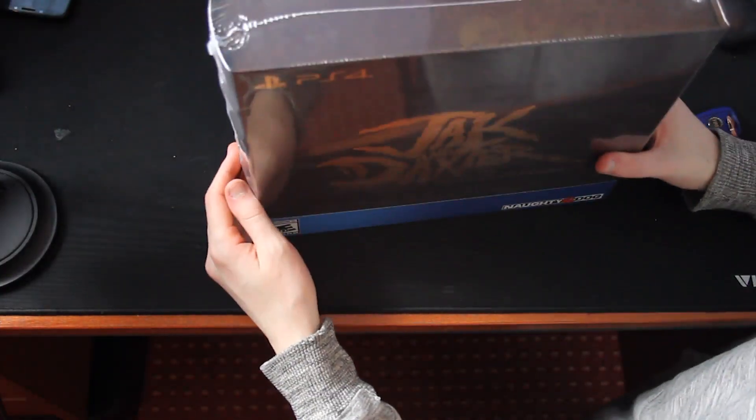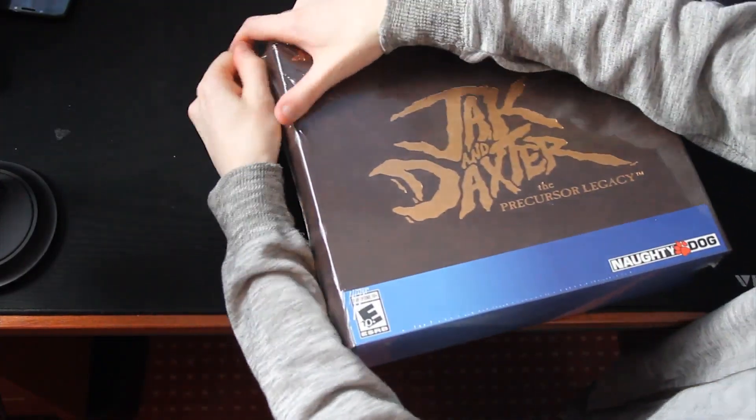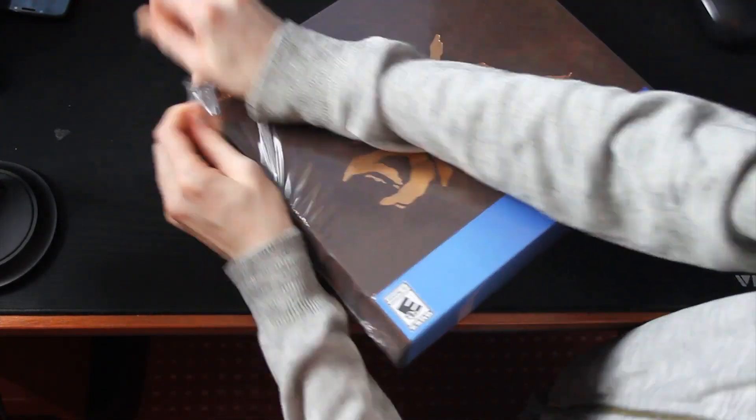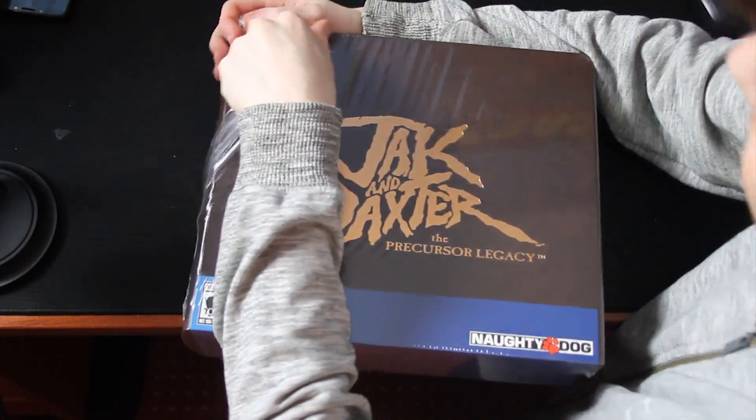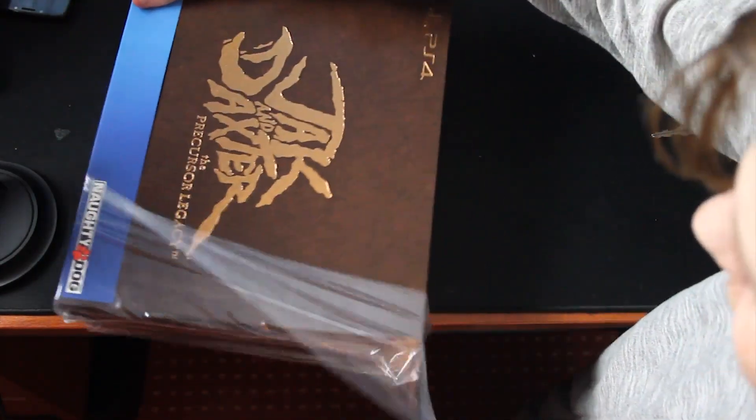I'm gonna open it. I know — I'm not that type of person who just keeps unopened things on their shelves, so I'm just gonna open this up. Even though — I don't know what to say honestly. You can probably tell by my voice, I'm just a bit excited and exhausted.